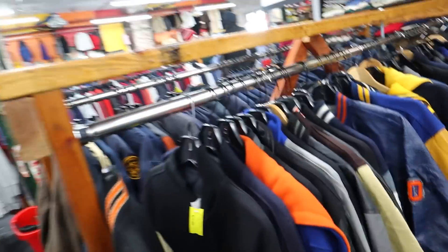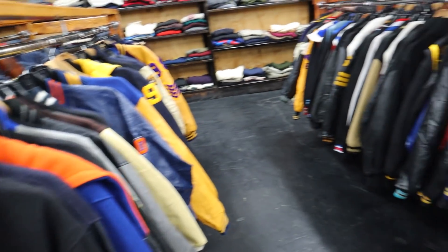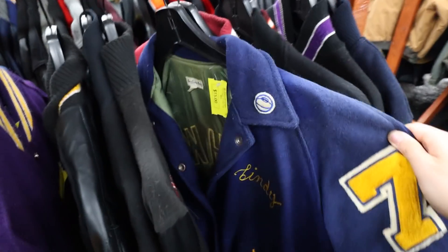I should have worn this to my wedding — it's almost been a month since my wedding. I think a lot of people just thought to themselves, I'm going to give away my old high school varsity jacket. Look how many rows of this there are. Like all fifteen dollars.